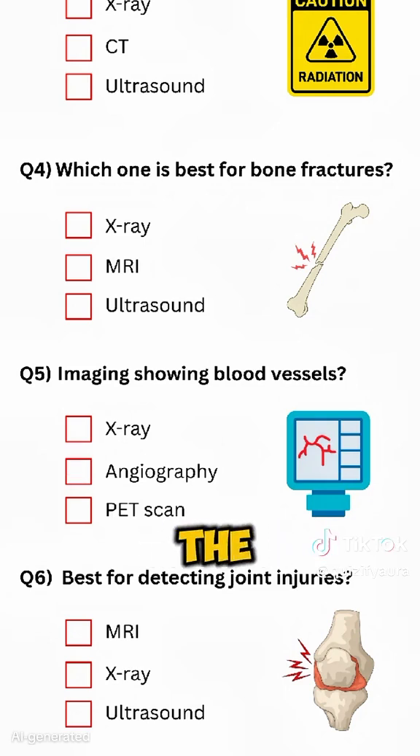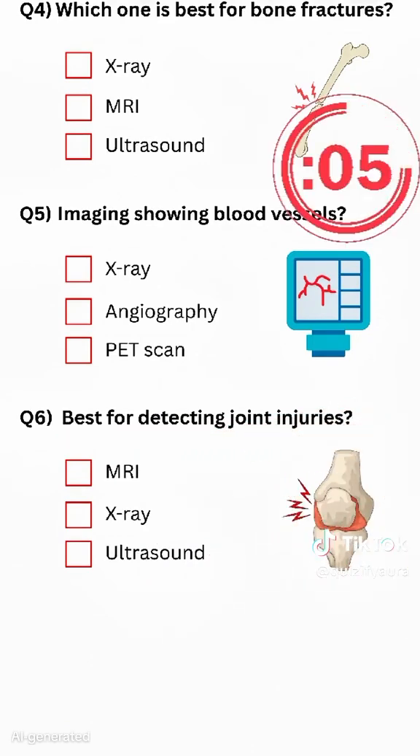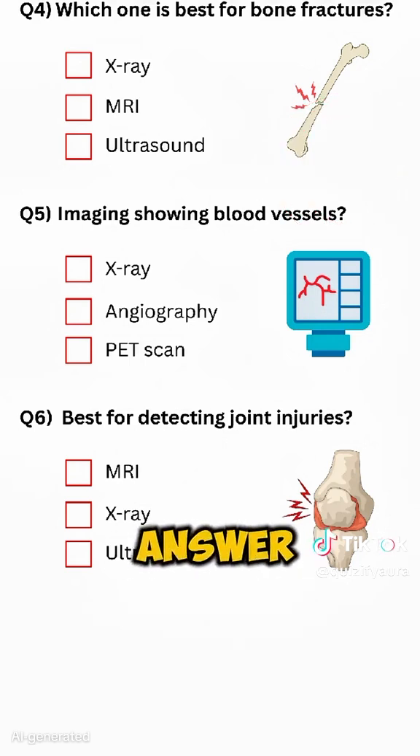Just 1% of people get the next one right. Final question: Best for detecting joint injuries? Write your answer in the comments.